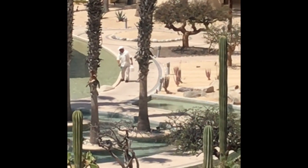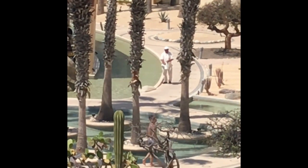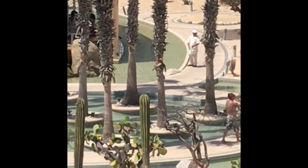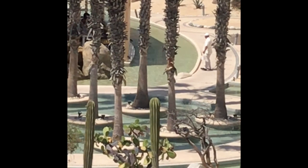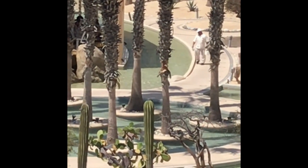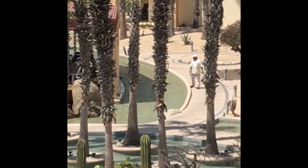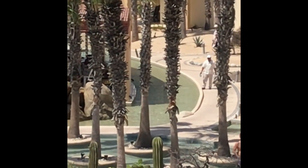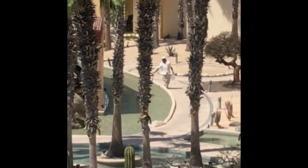It looks like he's throwing chlorine granules into the pool, so my guess is that they use chlorine in granular form — probably no tablets or anything floating in the pool. Unfortunately that's about all the information I got, because I kept missing the pool manager.